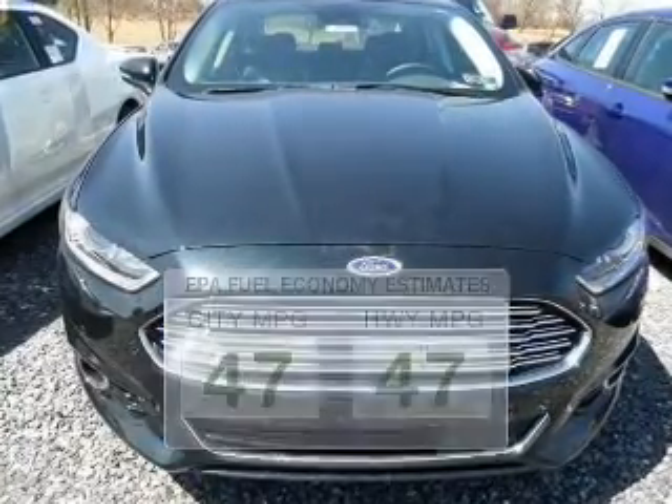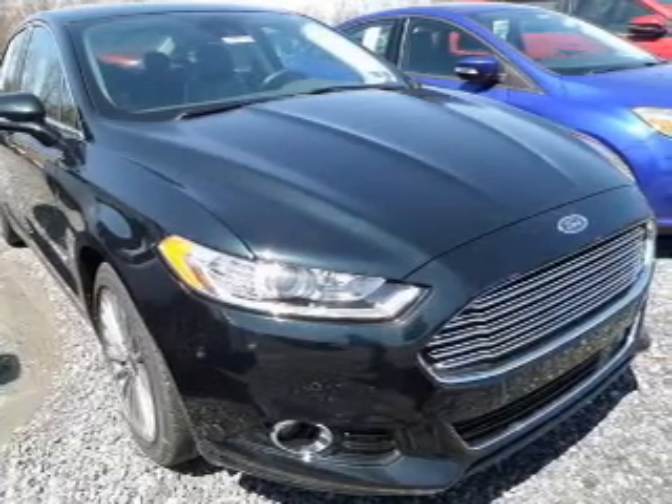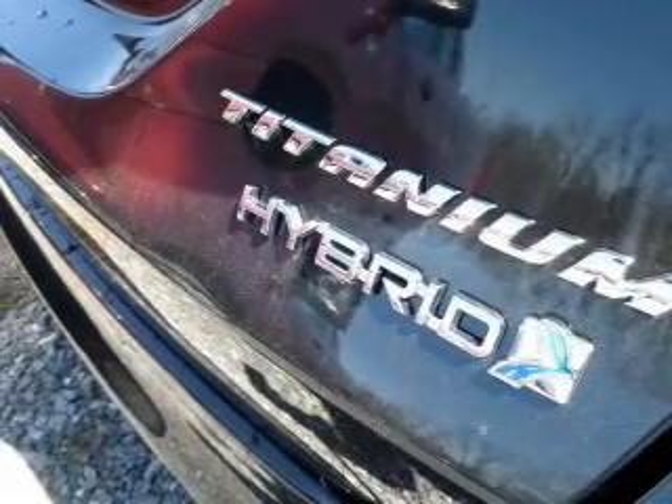The powertrain includes front-wheel drive with an efficient four-cylinder engine driven by an automatic transmission. Premium wheels lend a distinctive appearance. Get advanced listening benefits from the premium sound system.